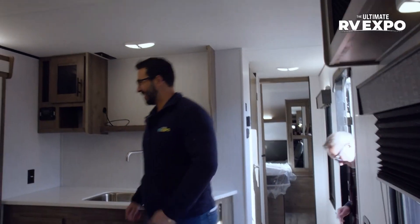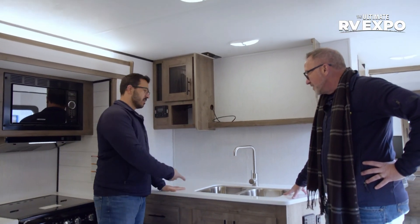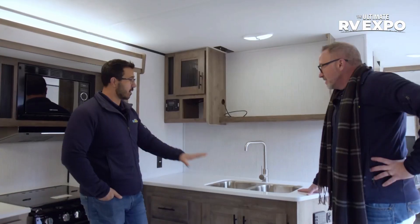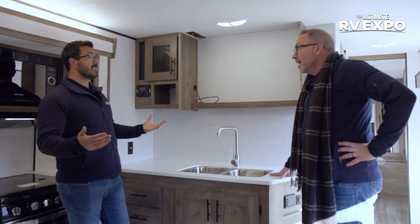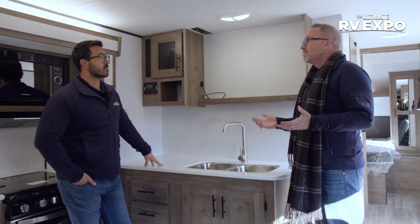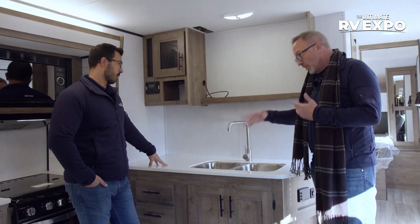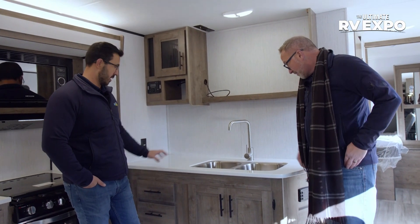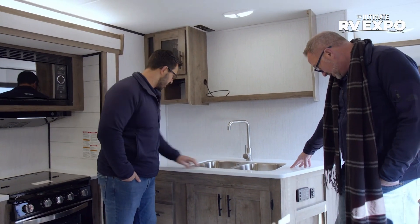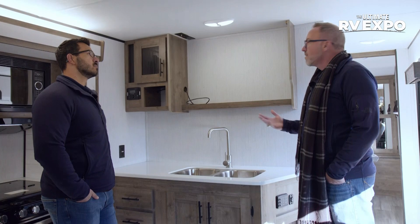One of the things you'll see right away — solid surface countertops. That's something Pioneer went to throughout the entire line, and I am so happy they did. They call it their MasterChef-inspired kitchen — it allows you to have a good clean surface. It looks good, adds durability, and allows you to have the undermounted double bowl sink. It has a little speckle in there — it just adds more of a home aesthetic to it.